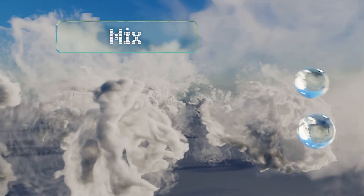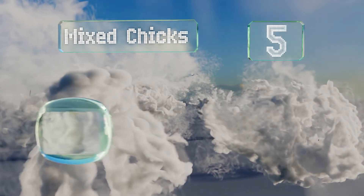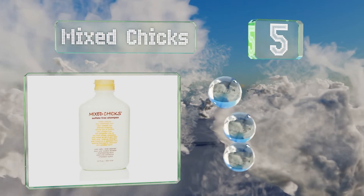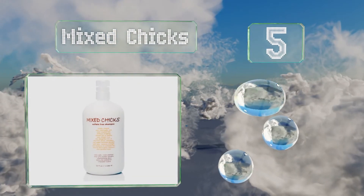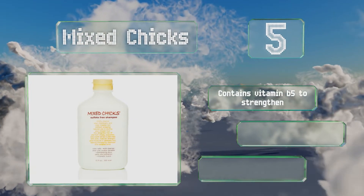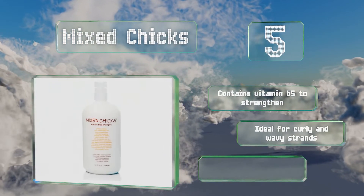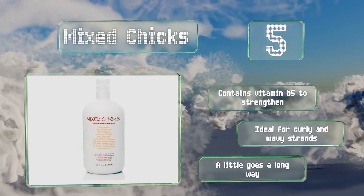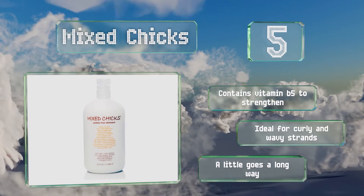Halfway up our list at number 5. Gentle enough for any color or chemically treated hair, Mixed Chicks is made with avocado, sweet almonds and aloe to cleanse without irritation. It enhances your mane's natural body while also adding shine and controlling frizz. It contains vitamin B5 to strengthen and is ideal for curly and wavy strands. A little goes a long way.